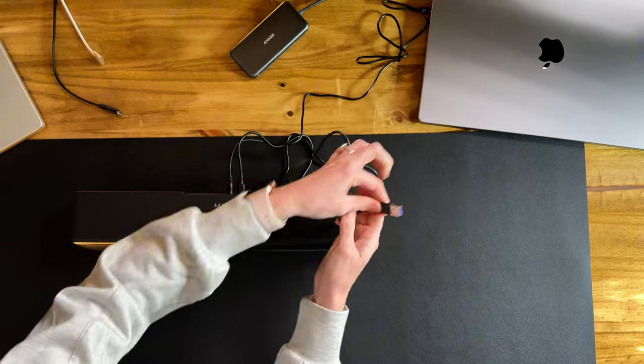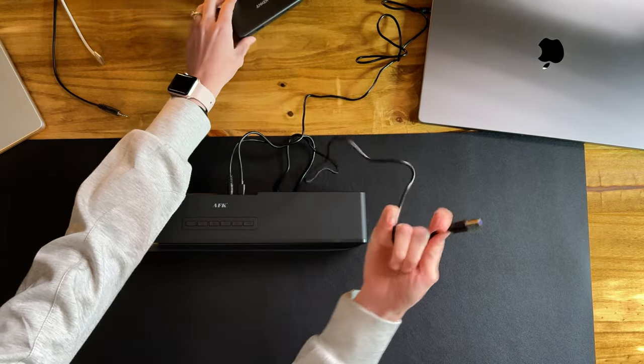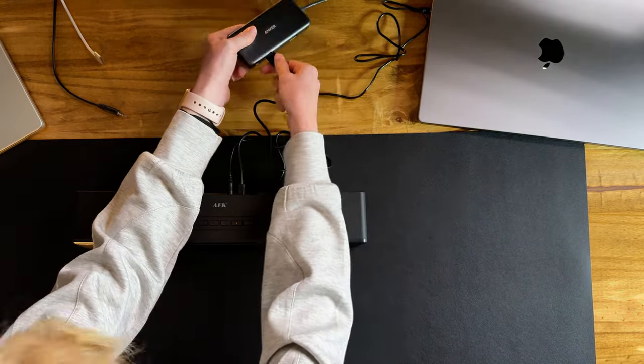Now if you run a Mac like us, you might want to grab yourself a dongle like this one to be able to plug in your USB. That's all it takes.